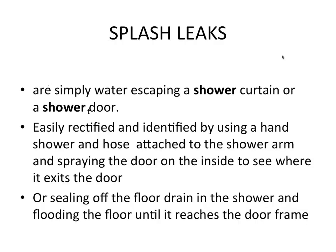Splash leaks are simply water escaping a shower curtain or shower door. They are easily rectified and identified by using a hand shower and hose attached to the shower arm and spraying the door on the inside to see where it exits the door frame. Alternatively, seal off the shower floor drain and flood the floor until it reaches the door frame and see where it starts leaking out from beneath.